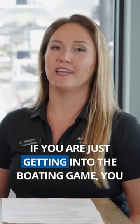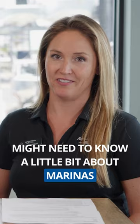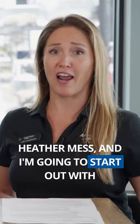If you are just getting into the boating game, you might need to know a little bit about marinas. So I have our resident expert here, Ms. Heather Mess, and I'm going to start out with the most basic question: how do marinas work?